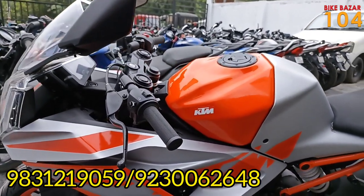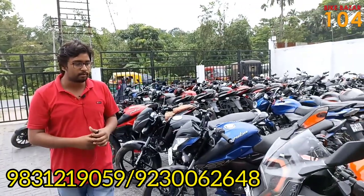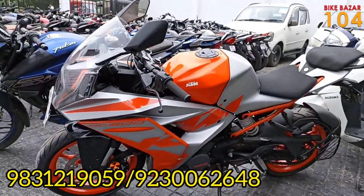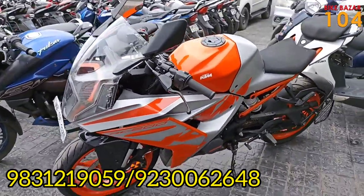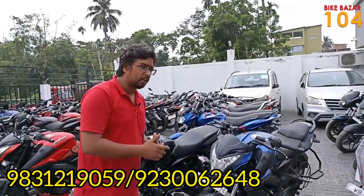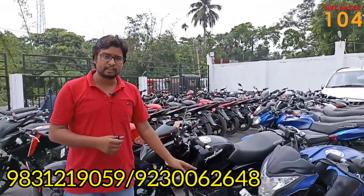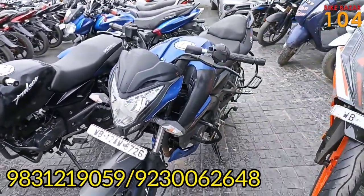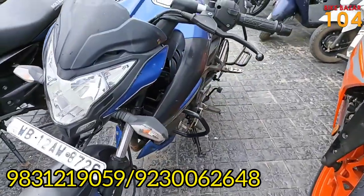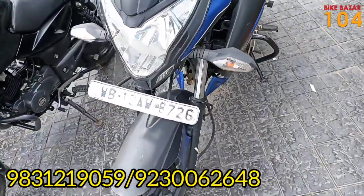The price of this bike is ₹1,08,000. The KTM RC will also be available in a new BS6 model. The new BS6 model will be coming — as you can see, this current BS4 model is still a very good option. The price remains ₹1,08,000.